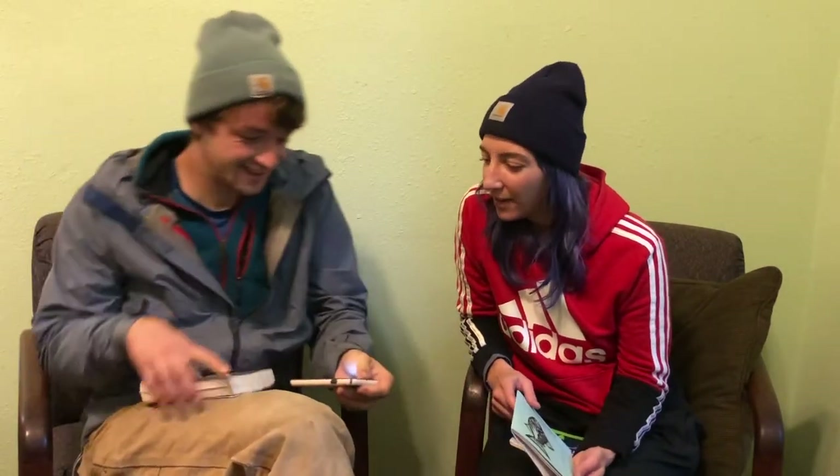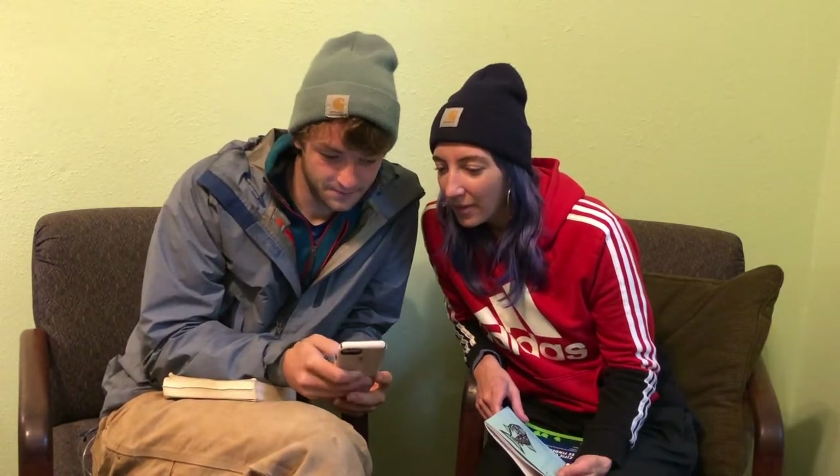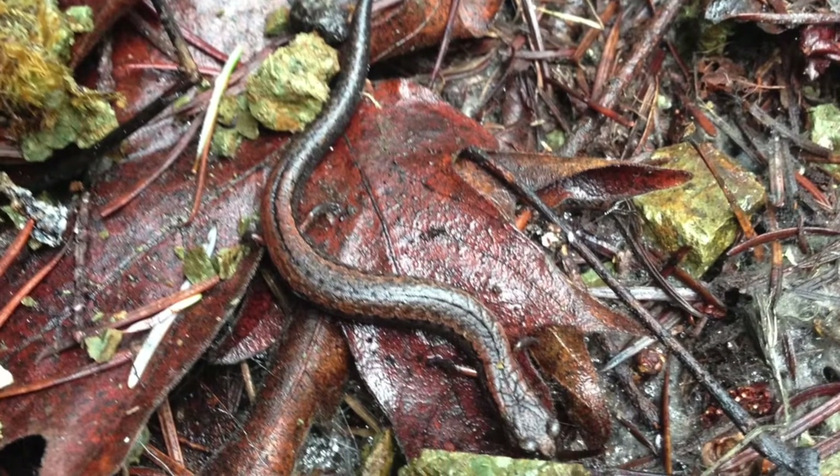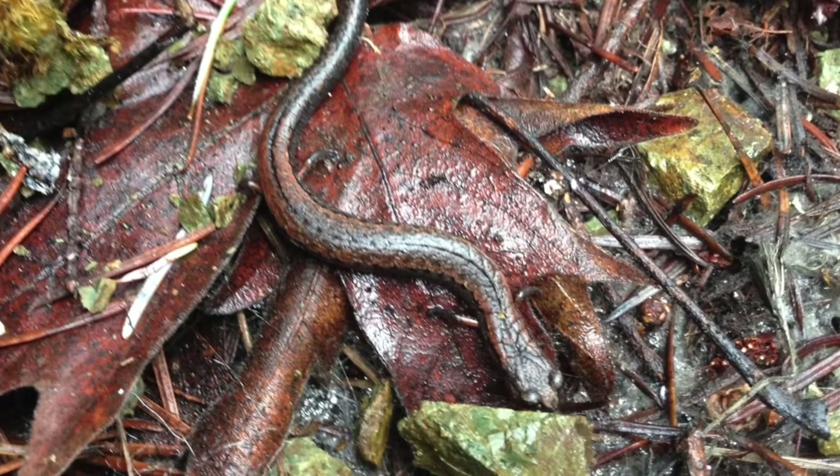I took a picture of my salamander — or whatever it was — when I was out there, and I also took some notes on my phone about what I remember it doing and where I found it too. If you have an organism nearby that you want to identify, pause the video here to make notes of your observations.